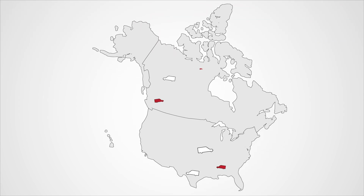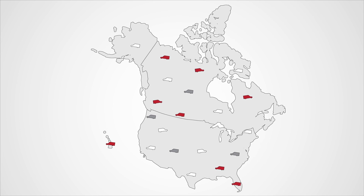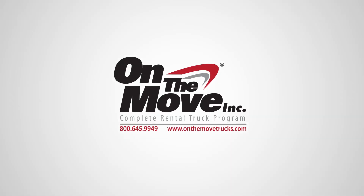We've seen other businesses all over North America grow their client list after getting their On The Move truck. Imagine how much your business can grow with a truck from On The Move.